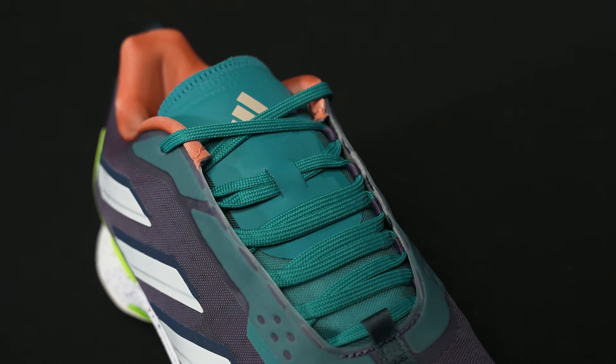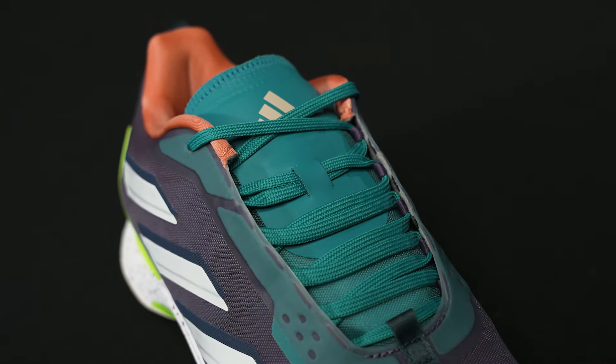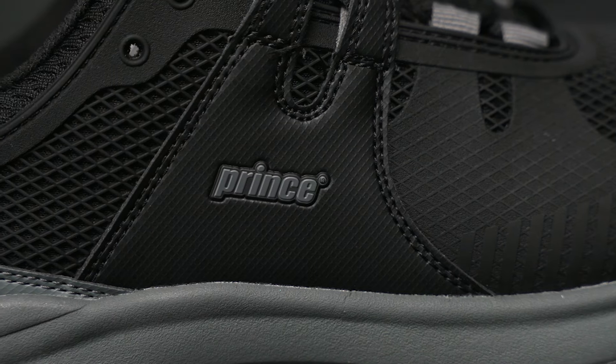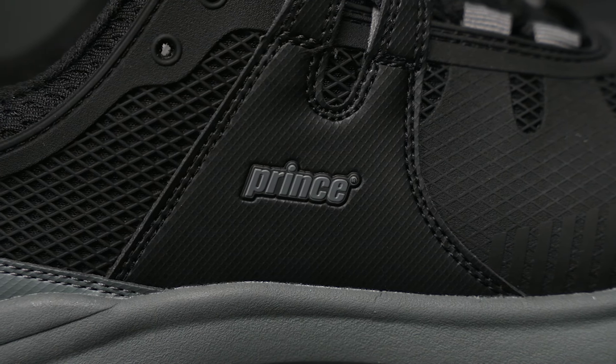Hey guys, it's Michelle with Tennis Warehouse, and today I'm going to give you three tips on finding amazing deals and saving money for your next pair of tennis shoes. I've also brought out some amazing deals that we have on our website right now — all of these shoes are under a hundred dollars, so I will note them as we go along. Let's keep it nice and simple.